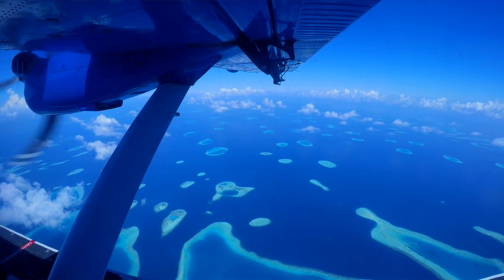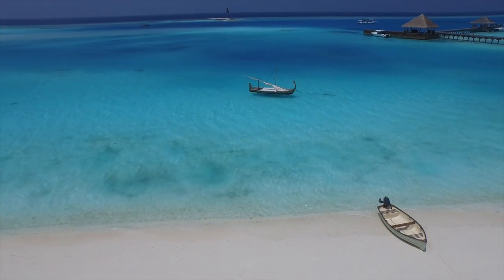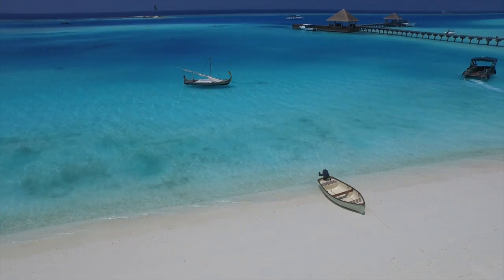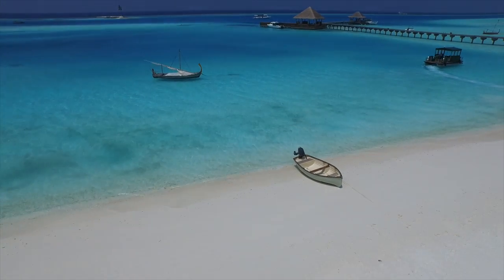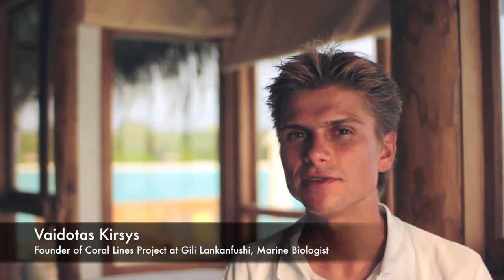Maldives was literally created by the coral. Maldivians live on the coral and the coral reefs drive the economy here. Yet unfortunately, the coral reefs are some of the most threatened ecosystems on the planet. Here at Gilly, our warm palm island reef is struggling to recover from the El Niño events of the past. So we decided to help it.